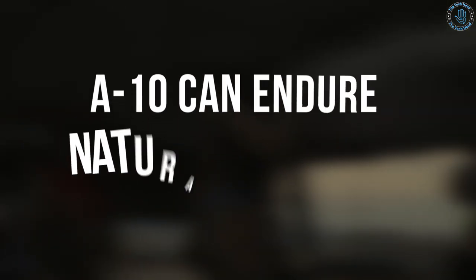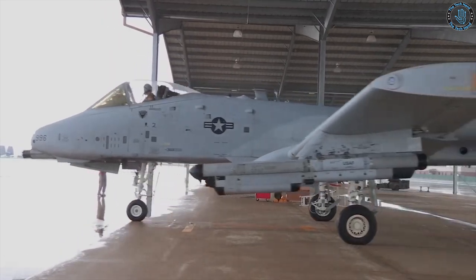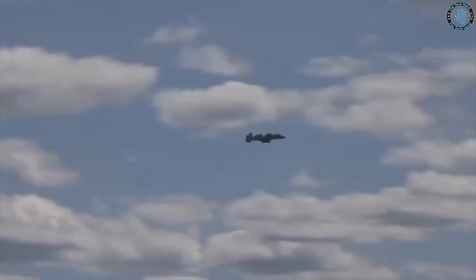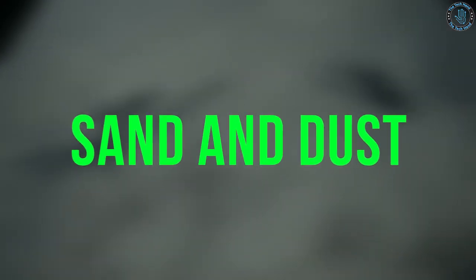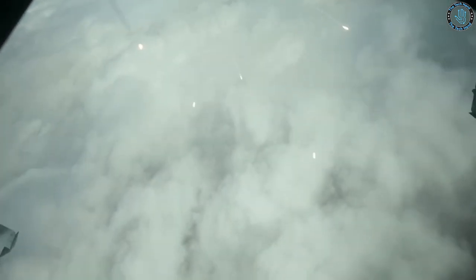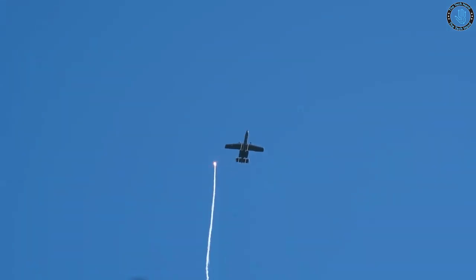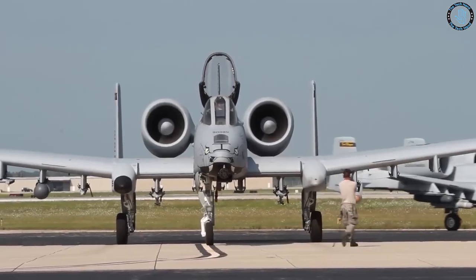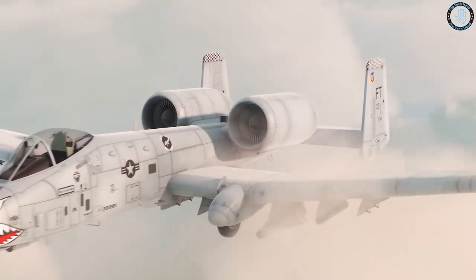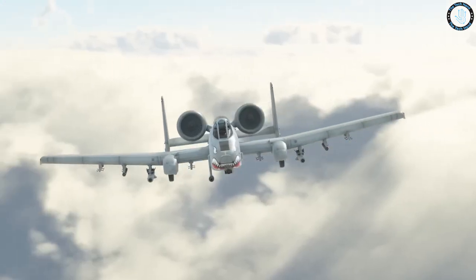The A-10 Warthog is a highly durable aircraft designed to endure natural obstacles that other aircraft may not be able to handle. In desert environments, the A-10's engines are mounted high on the fuselage, protecting them from sand and dust ingestion. The cockpit is also highly armored and sealed against sand and dust, allowing the pilot to fly in harsh conditions.